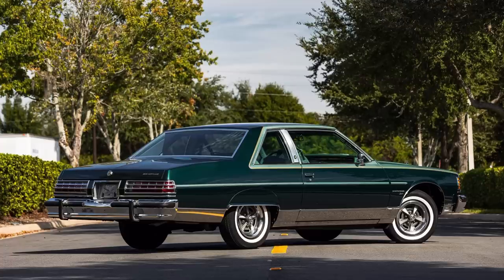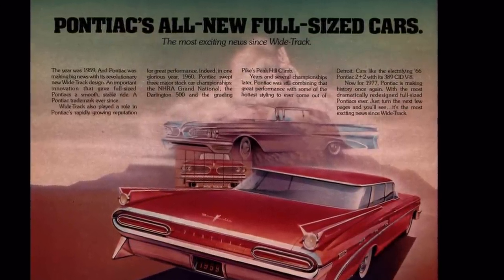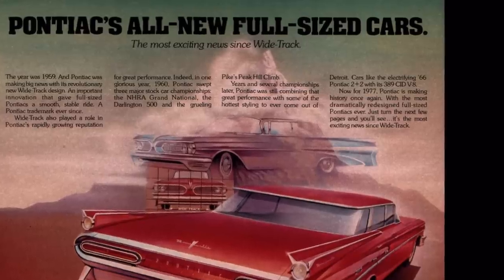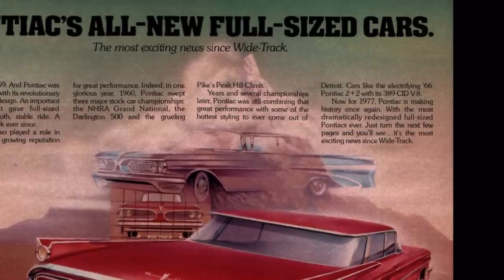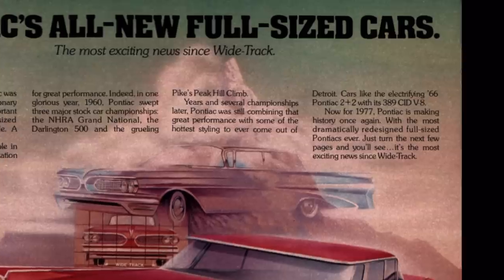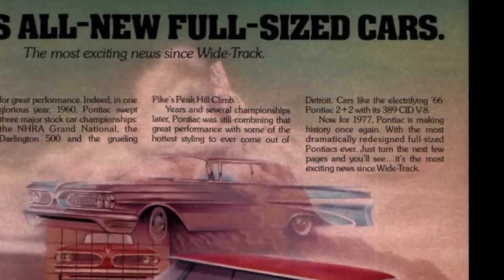The design and packaging were a home run for General Motors, and in the case of the Bonneville, sales doubled in 1977 to over 120,000 units from around 60,000 units in 1976. Within the 1977 Pontiac brochure, Pontiac Division made a big deal about this vehicle, saying that now for 1977 Pontiac is making history once again with the most dramatically redesigned full-size Pontiacs ever.